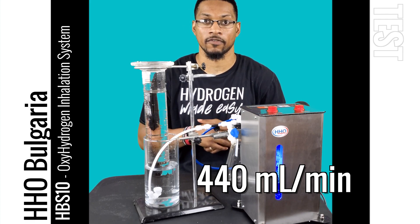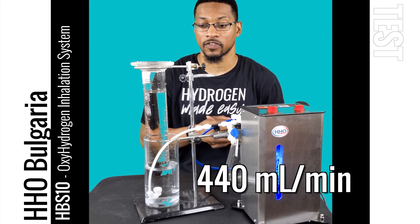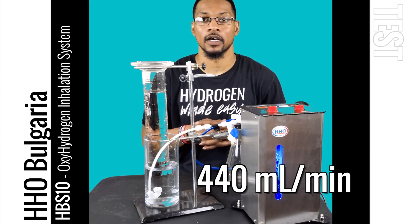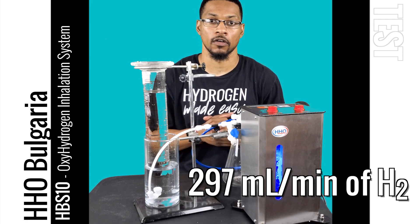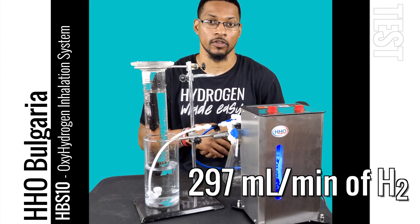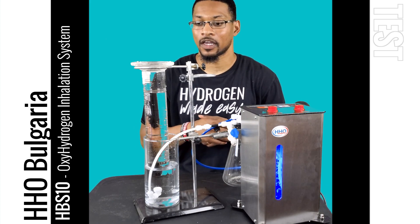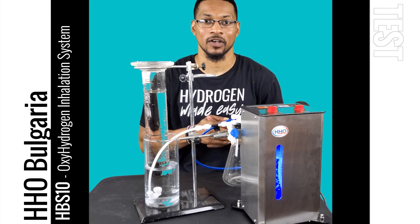We tested on average at about 445 milliliters per minute, and it's marketed at about 450, so basically it's running as it should. That means this system produces about 300 milliliters per minute of hydrogen, which is a therapeutic dose based on the research. This is the test video for H2Hub for the HBS10 Hydrogen Inhalation Unit. We'll catch you next time at the H2Hub.